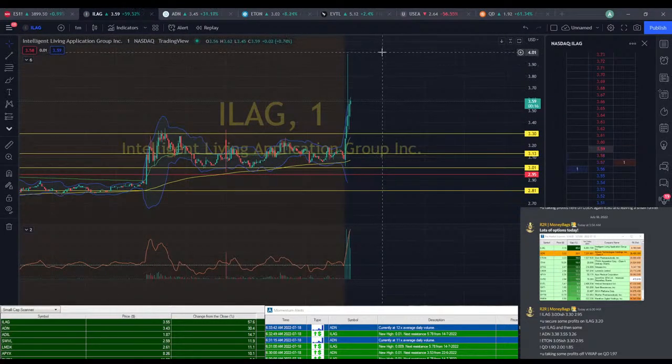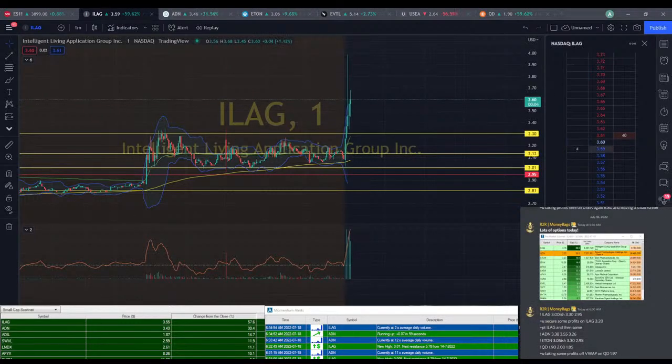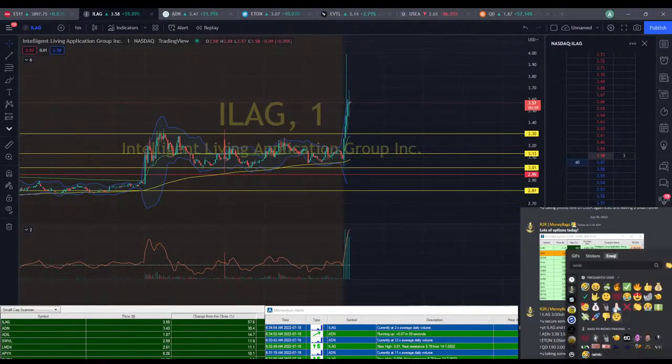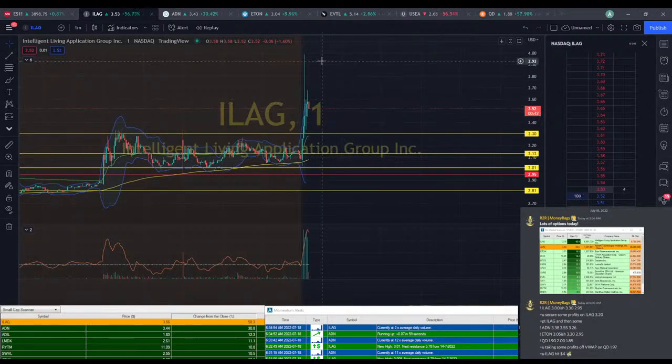ILEG went all the way up to $4 there. Hopefully you secured some more profits. Yeah, it hit $4 — $4.13. We definitely saw lots of momentum. Giant wicks though, so we're going to see some selling pressure kicking up off that. ADN still kind of struggling, but we did almost hit that $3.50 mark.